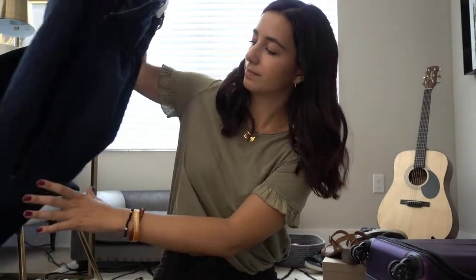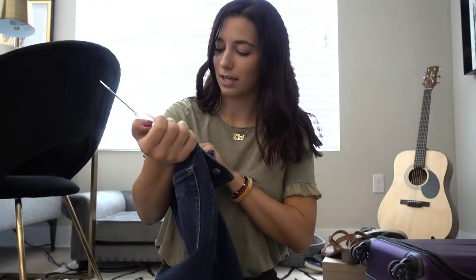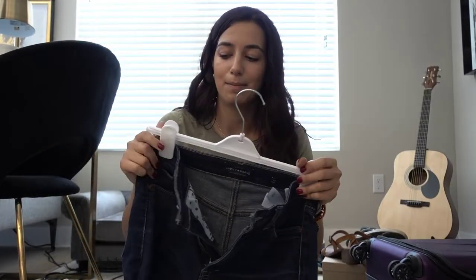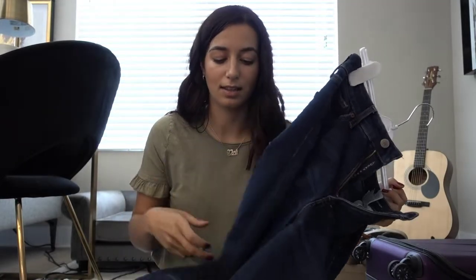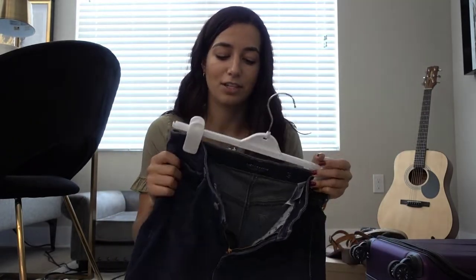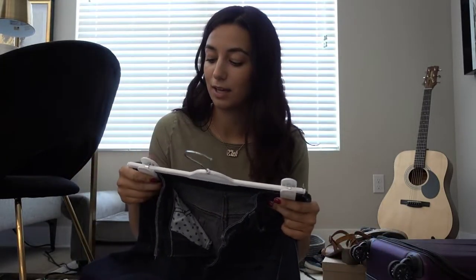I always bring my dark blue denim Lucky jeans. These are my size fours — I think they're the Bridget skinny. Best pair of jeans you'll ever try on. If you're ever at a Lucky Brand store, try on their Bridget skinnies. I have so many of these — this color and a light wash. They're kind of stretchy but they hug your curves and they're long enough. Lucky jeans have nice longer jeans. Highly highly recommend these.